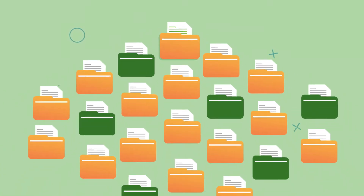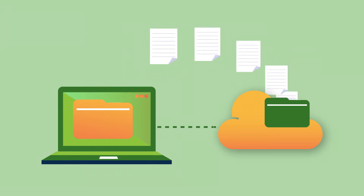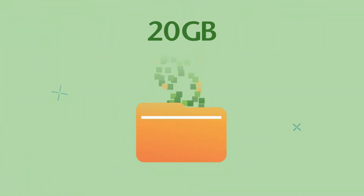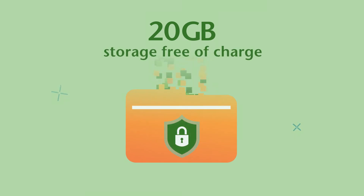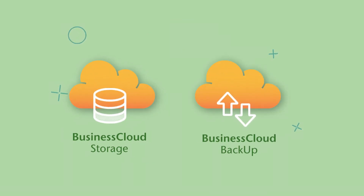Can you even imagine the impact of losing your business data? Automate and secure the way you store and manage your business files with the Business Cloud service and get 20 GB of free space for safe storage and backup of your business data. Use the application Business Cloud Storage and Backup and create your own plan to automatically store your data.